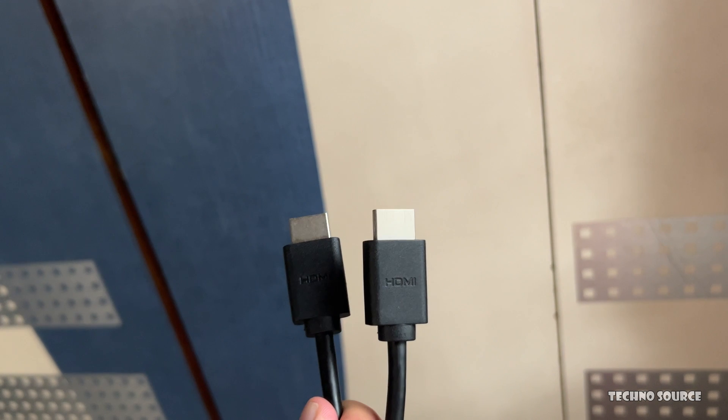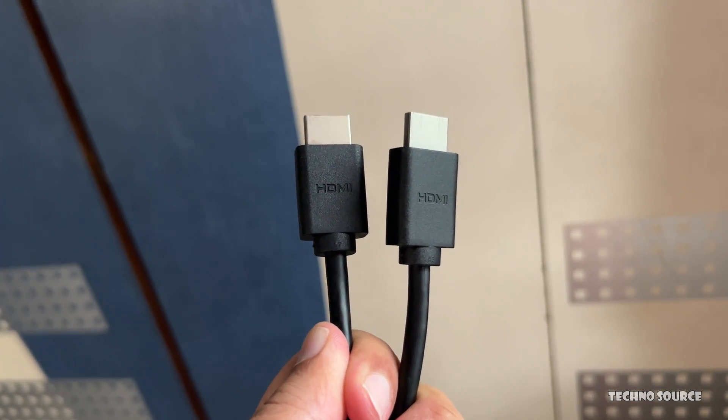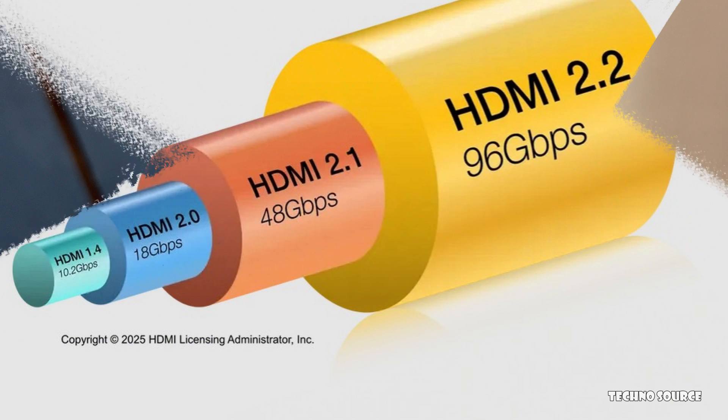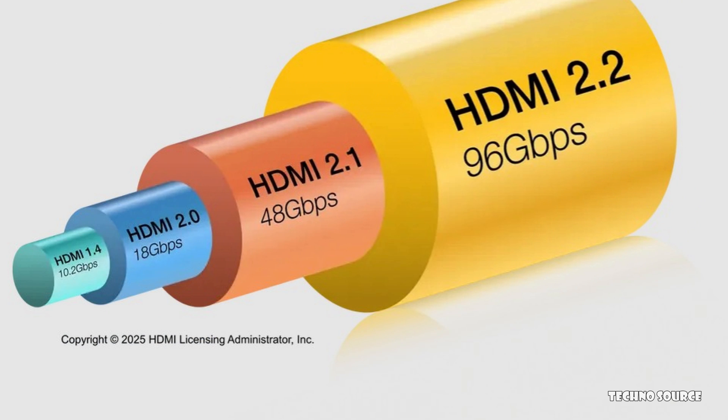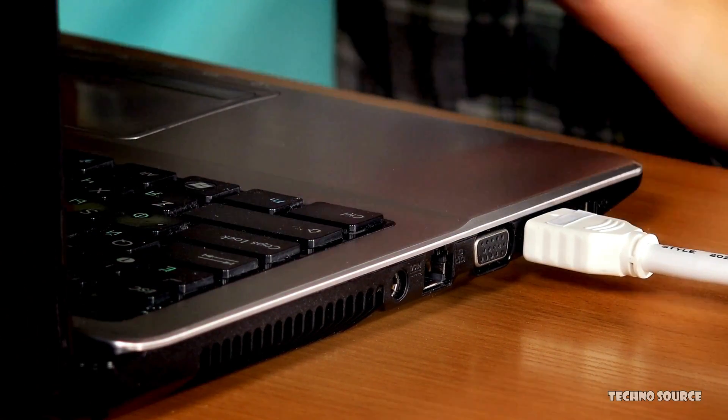The biggest upgrade in HDMI 2.2 is a massive jump in speed. It goes from 48 gigabits per second to an incredible 96 gigabits per second for the maximum data transmission. Think of it like a superhighway for information — more lanes mean more data can travel at once.